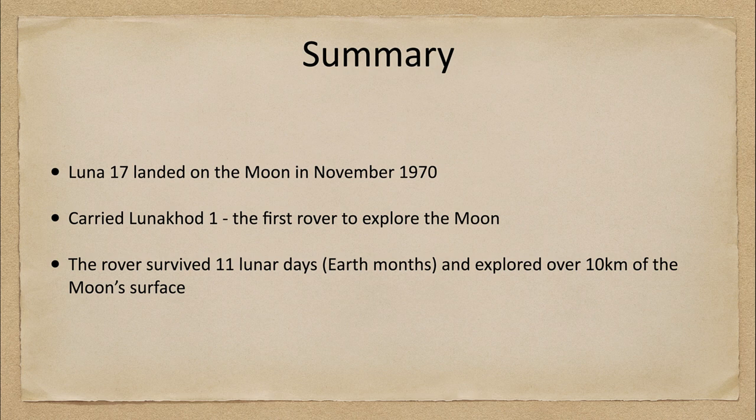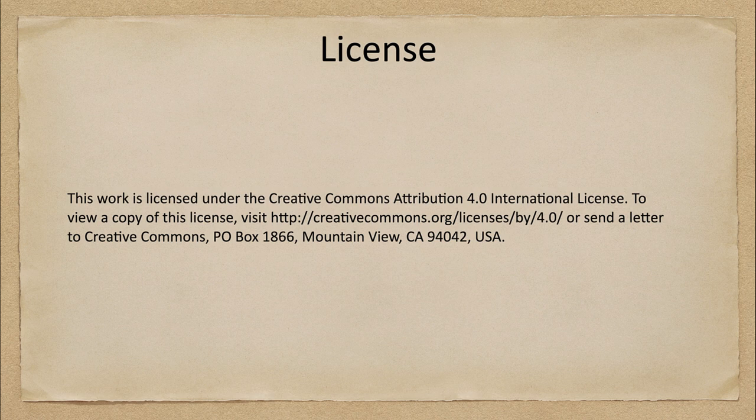That concludes this discussion of the Luna 17 spacecraft. We'll be back next week for another exploration of the solar system, so until then, have a great day everyone and I will see you in class.